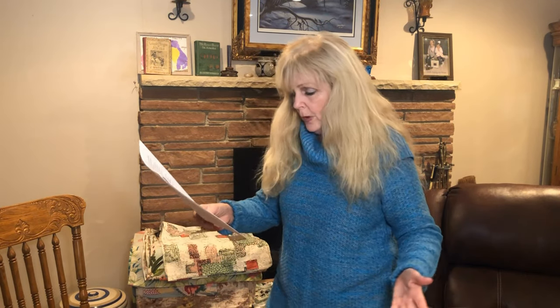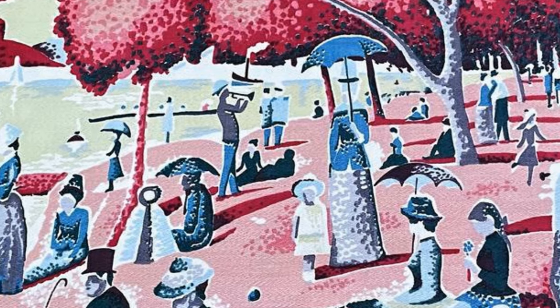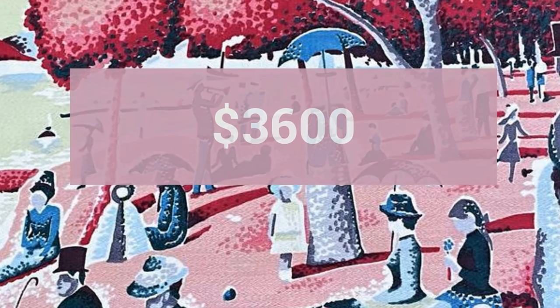Now I'm going to show you a picture here. This is from the camera — it's a picture I found of a piece of bark cloth that only measures 22 inches by 30 inches, with an asking price of $3,600.